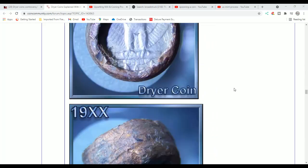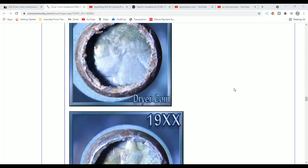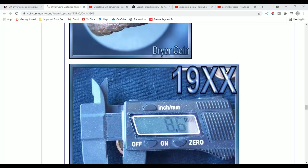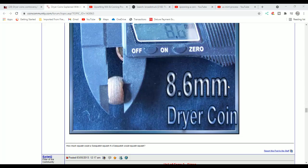Here's another example — just example after example after example. They can become extreme depending on how long they're in the dryer and their alloy mixture. Most of them are clad, some of them are cents. I'll have a link for this.